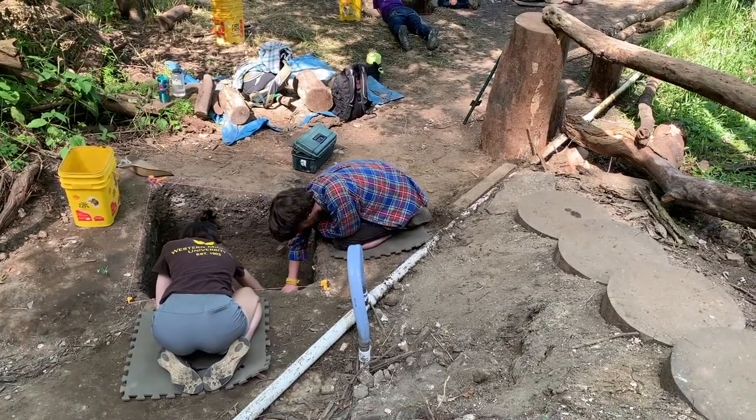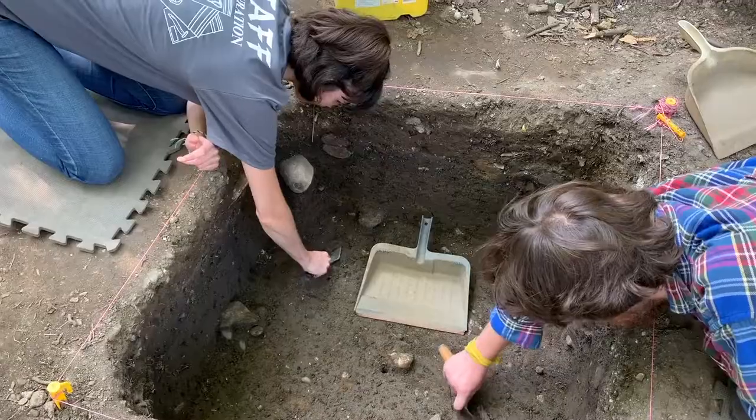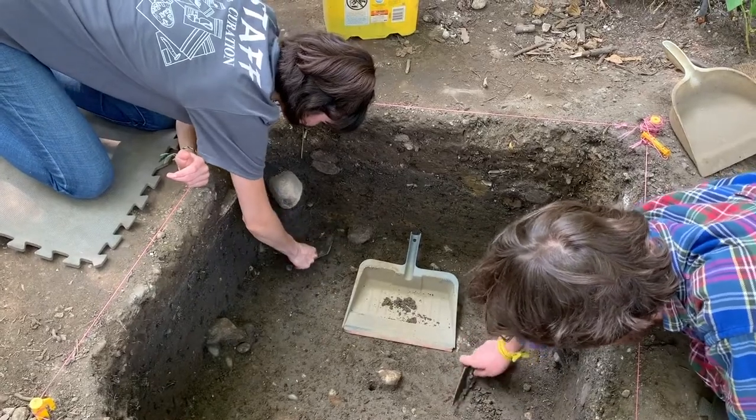I often tell the students this isn't sandbox archaeology, this is real archaeology. So we have a research design, we're employing a professional approach to it, and this is an opportunity for them to actually practice what they've been learning in the classroom.